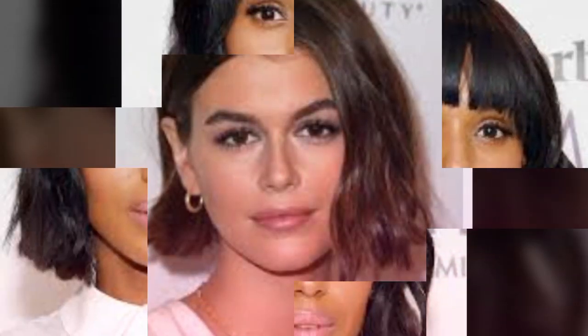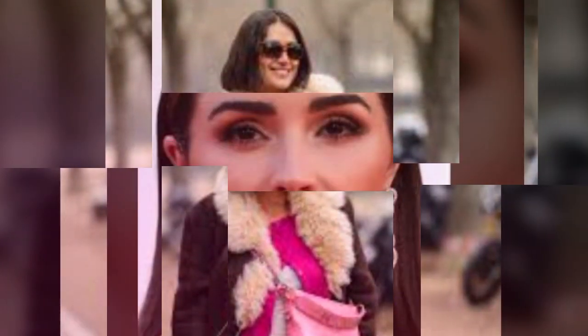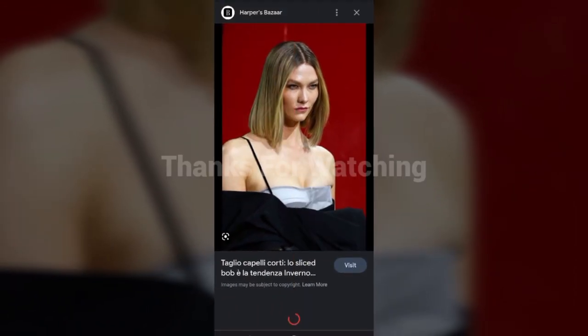Watch my video till the end so that you do not miss any haircut or hair dye ideas. If you want to get a particular haircut, take a screenshot of the haircut or hair color you want — by saving the picture you can easily get this haircut or hair dye from any parlor. After watching the video, please drop a comment in the comment section telling me if you liked my video and suggest some good ideas for haircuts and hair dye. See you guys in the next video — take care, bye bye!